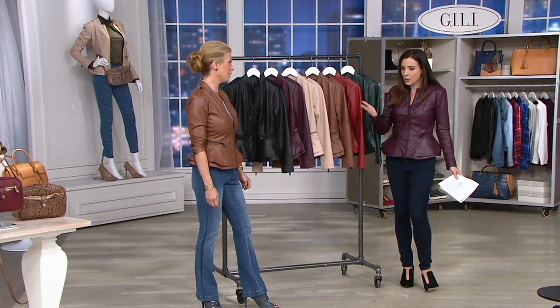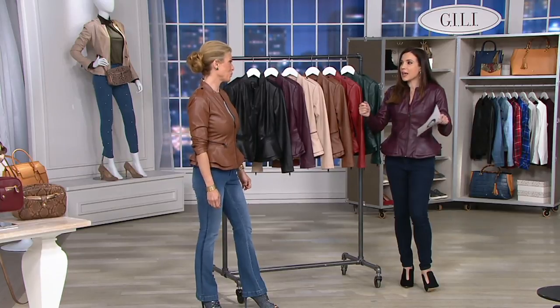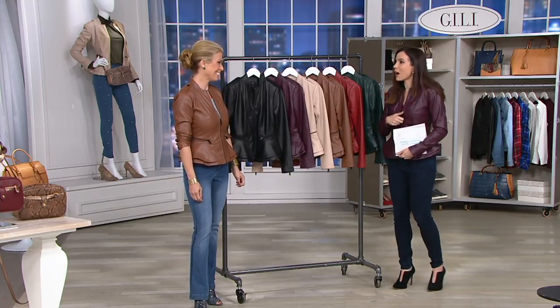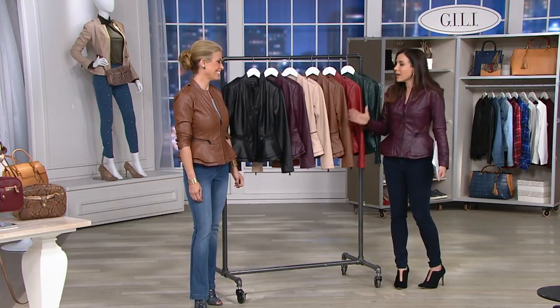Jill, do you remember a couple of months ago we were in that meeting when this jacket came out? You were on conference call so you couldn't see what I could see — women were taking their own jackets off trying this on. It's a winner.